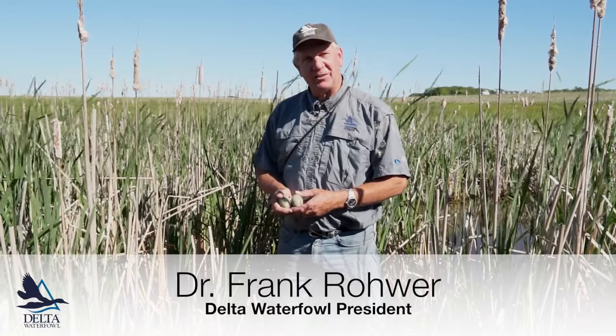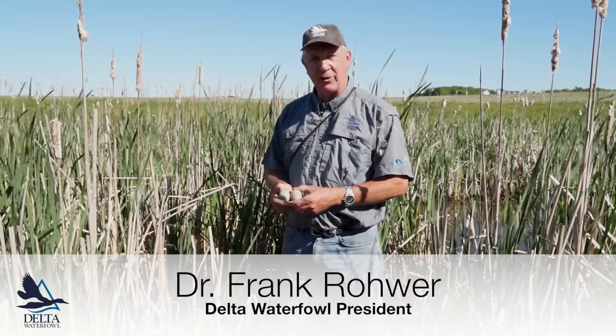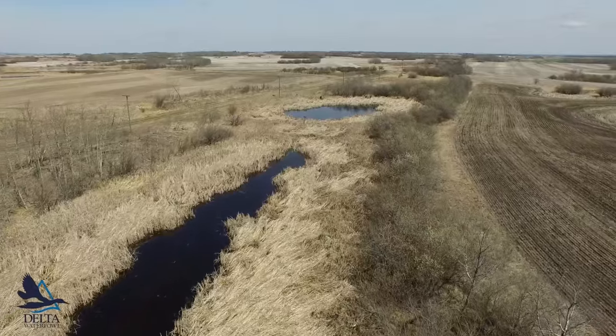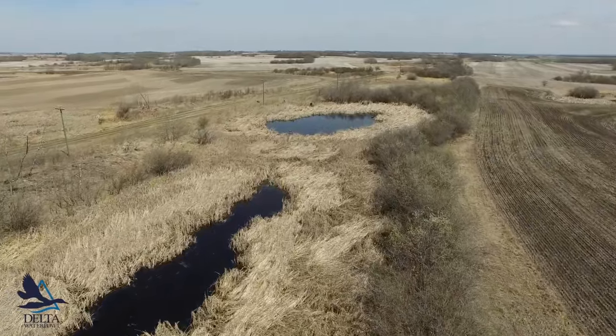I'm standing next to a canvasback nest in southwest Manitoba, near the town of Menadosa. This is classic canvasback breeding habitat — I'm in a wetland, which is exactly where canvasbacks nest.